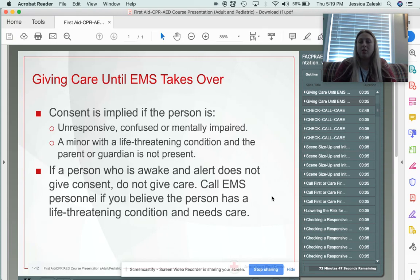If somebody is awake and alert and they're not giving consent for care, don't touch them, don't mess with them. If you think they really have something wrong with them that's immediate and needs attention right then, you should be calling 9-1-1 so that EMS can deal with it.